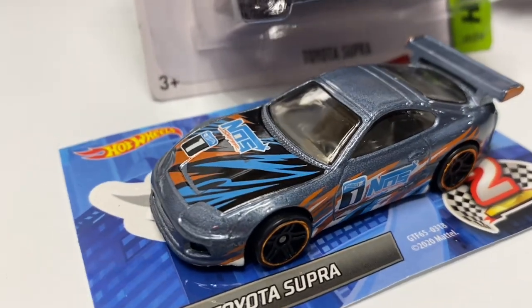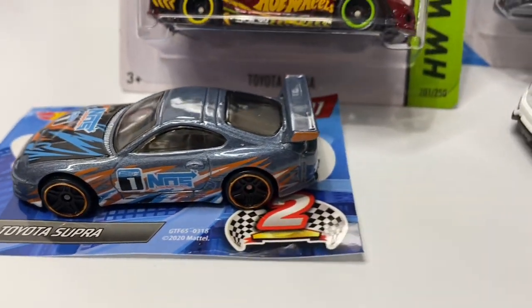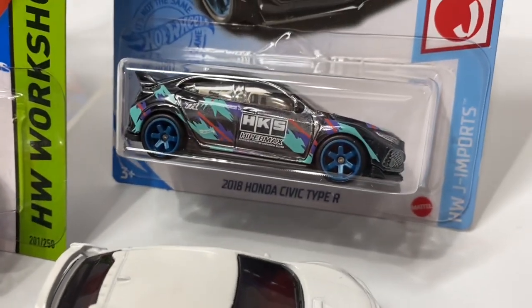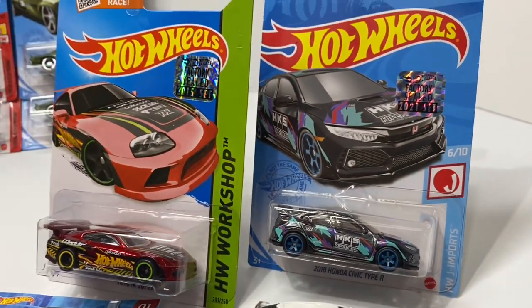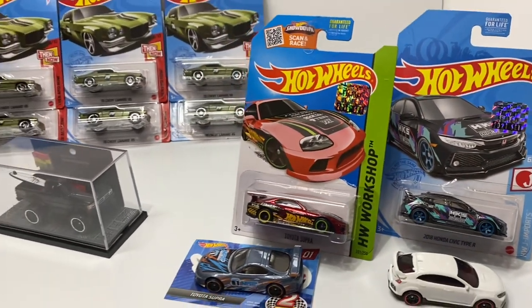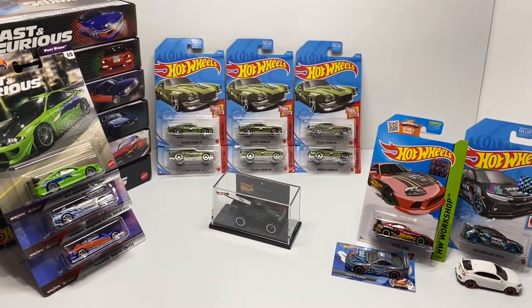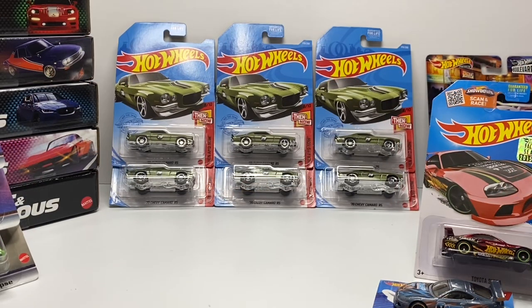I'll also preface that the examples I'm going to go through today are just my own personal speculations and thought processes, so don't take anything too close to heart. I'm not trying to demean any cars in your collection or mine — just going through my logic on what I determine to be a good sell candidate, and hopefully that'll help guide you in parting out your collection as well.